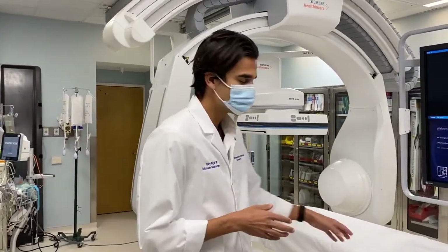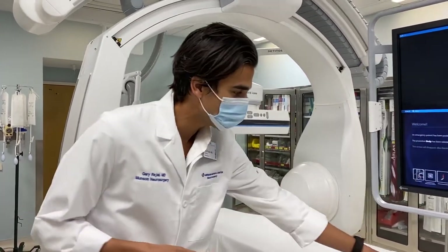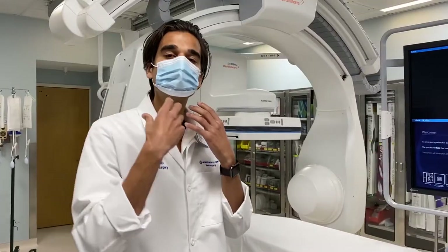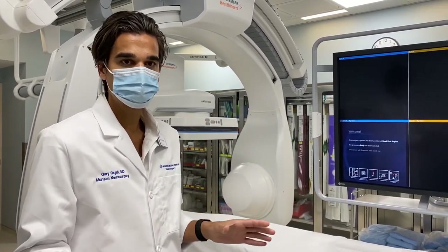This machine is called the Arta Cycano. It has two x-ray cameras, one here and one here, and the patient would lie on the table. We're able to in real time, with the patient awake, look at catheters going from either the wrist or the leg up into the brain, locate clots, and pull them out carefully — all while the patient's awake.